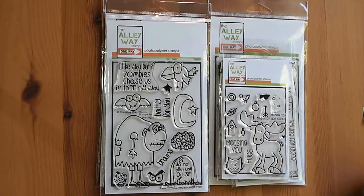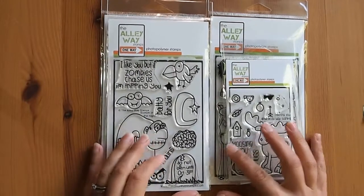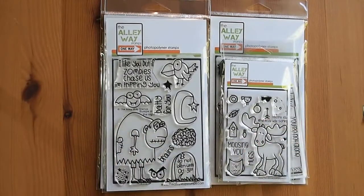Hi everyone! Welcome to another haul video. It has been a while, definitely, but I finally put in some good stuff. I've been waiting for some new products to be released. So I've got two hauls to share with you today.